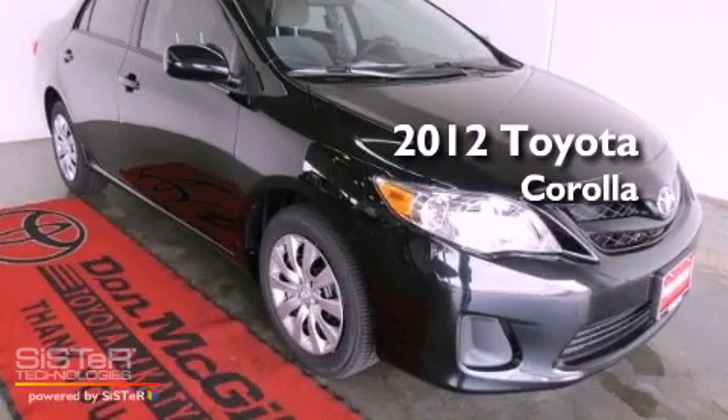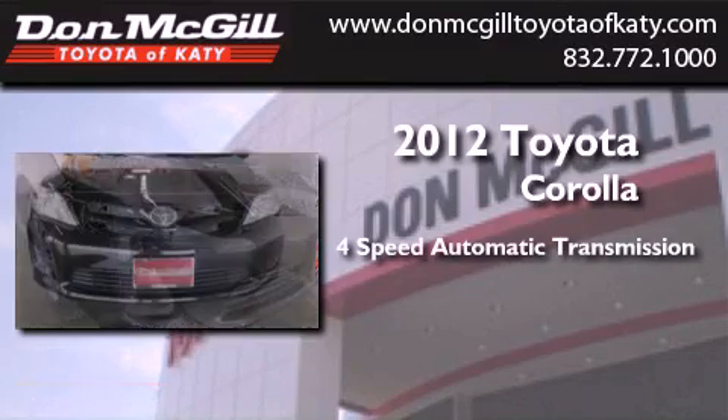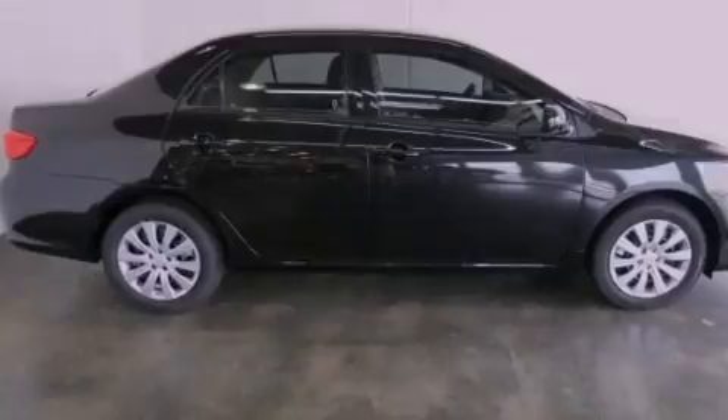This is a brand new 2012 Toyota Corolla. This vehicle has seating for five adults and an inline four-cylinder engine. Features include an iPod-ready stereo system, so you can take your music with you.